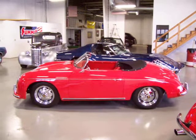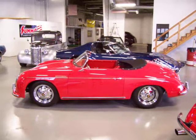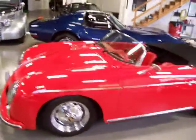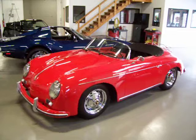Hey, this is Roy from Cloud9 Classics here in Alpharetta, Georgia, inside my showroom checking out yet another gorgeous Porsche 356 Speedster replica. This is one from Vintage Speedster — they're our number one company; we feel like they're the top dog for the value.